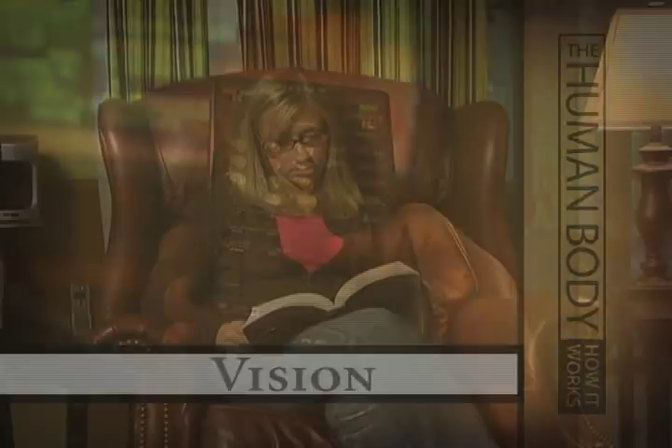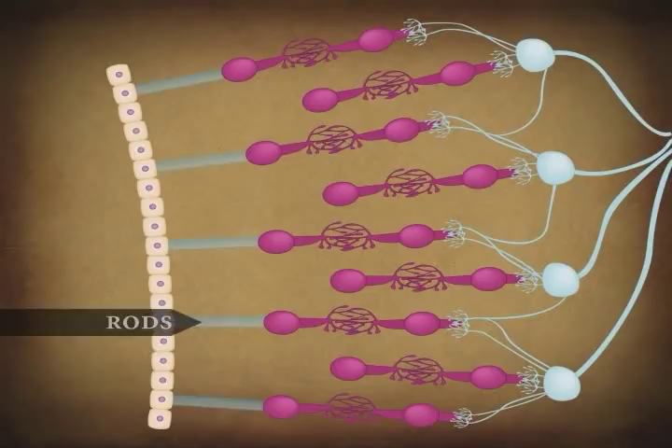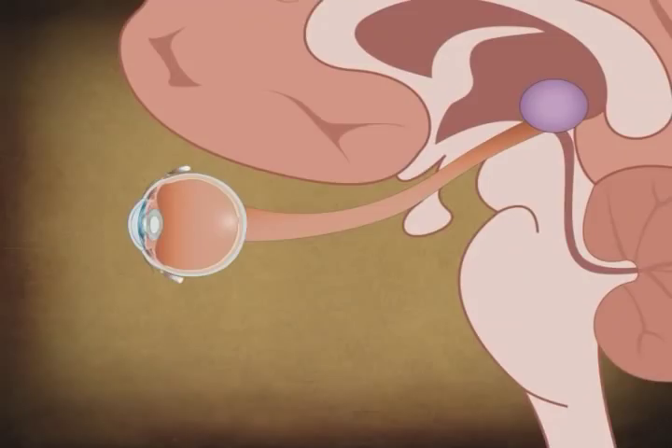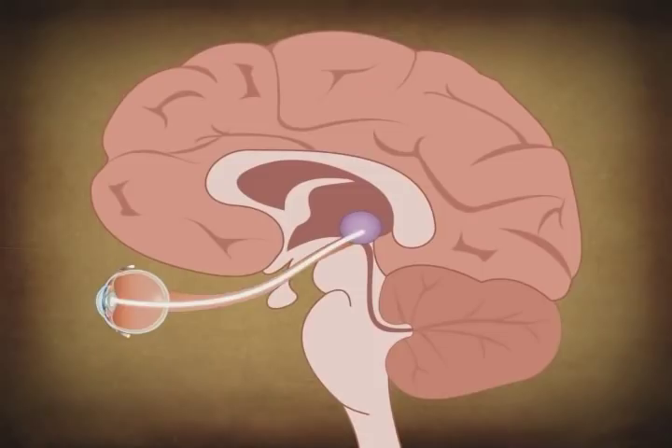Vision is our dominant sense. 70% of all sensory receptors are found in the eyes, and almost half of the cerebral cortex is involved in vision. The eye contains two kinds of light receptor cells, rods and cones, named for their shapes when seen through a microscope. There are three types of cones, each of which is most sensitive to one of three colors: red, blue, or green. When light enters the eye and activates the cones and rods, they fire action potentials that send nerve impulses through the optic nerve at the back of the eye. These signals travel to the thalamus, where they synapse on neurons there. The visual information is then sent to the cerebral cortex, where it is processed and relayed to the rest of the brain.